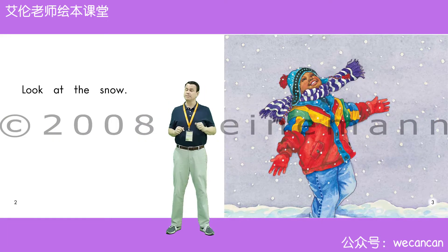Boys and girls, is the boy happy or sad? Yes, the boy is happy. It's snowing. He likes the snow.